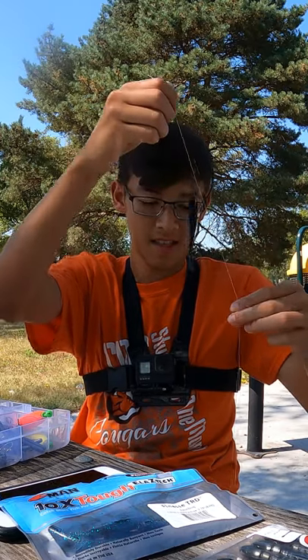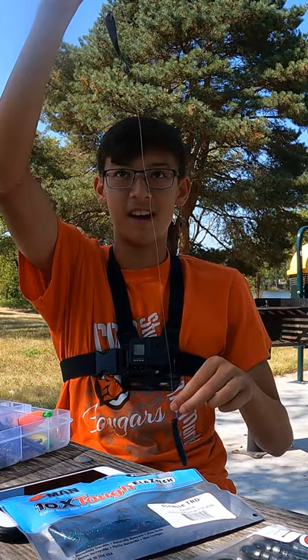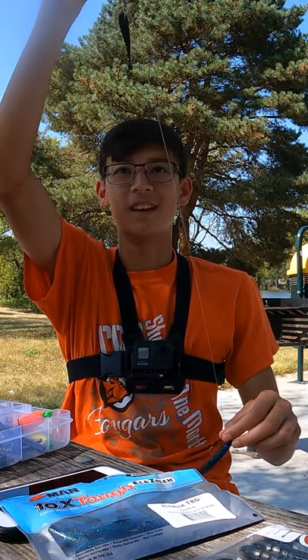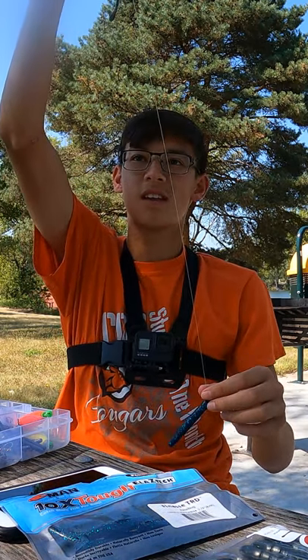I wanted to share this rig with you because it's an absolute game changer, especially with the winter coming up. I found it on TikTok, but I wanted to share it with the rest of you guys who haven't seen it yet. It's called the Drop Dead Ned — it's a drop shot and Ned rig combined. It's as finesse as you could get.